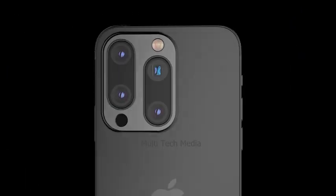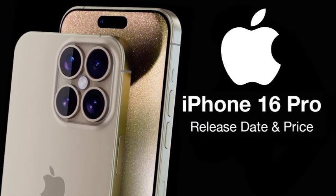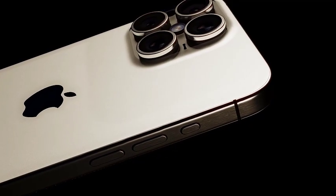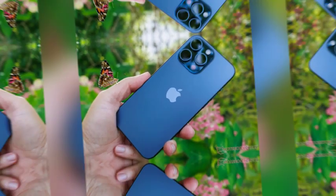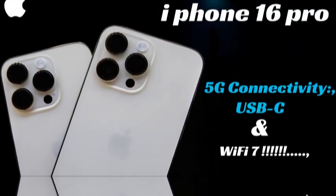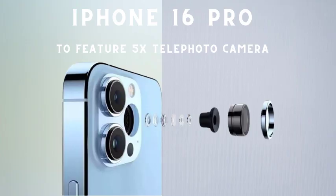Overheating issues can significantly affect the performance and lifespan of smartphones. By addressing these problems with a larger graphite sheet for better heat dissipation, Apple aims to provide a more reliable and efficient device. As the iPhone 16 series launch approaches, the focus on resolving overheating issues indicates Apple's commitment to enhancing user satisfaction. The larger graphite sheet is just one of the many potential improvements that could make the iPhone 16 a standout release in the smartphone market.